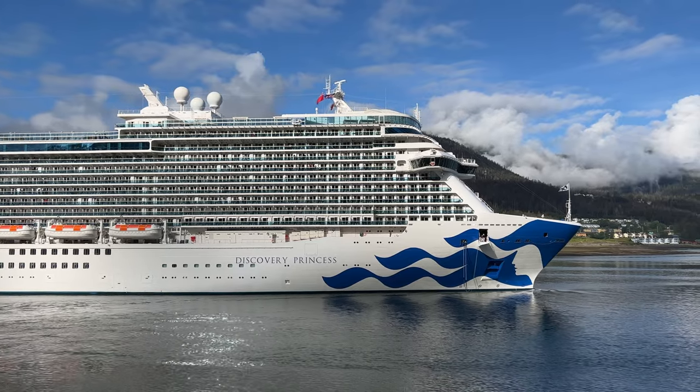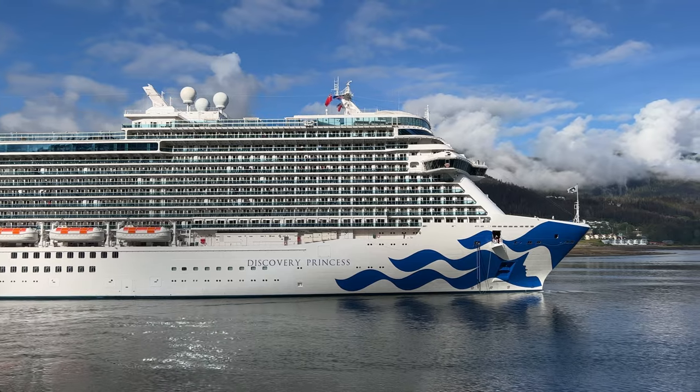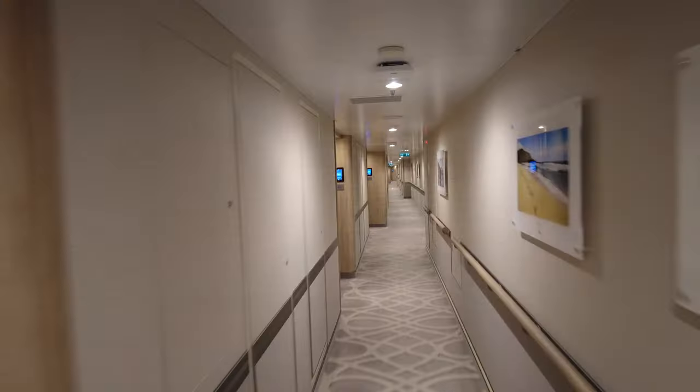Welcome to Let's All Cruise. My name is Scott and today we're going to take a close look at the Discovery Princess, Princess's newest ship, launched in 2022.